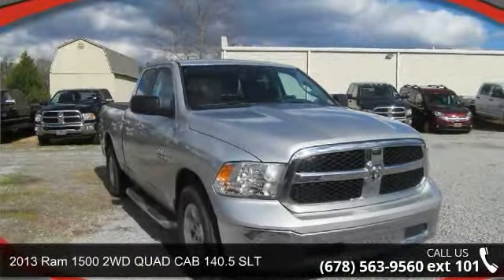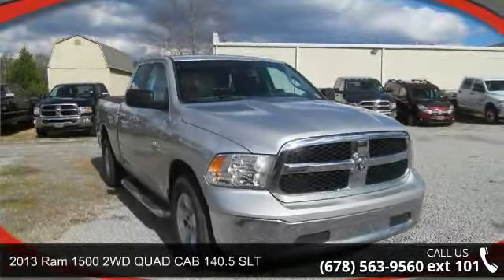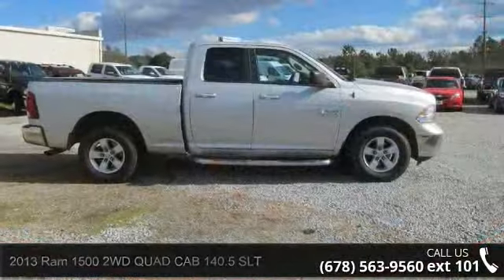Presenting the 2013 Ram 1500. If you are looking for an automobile with great features, look no further.